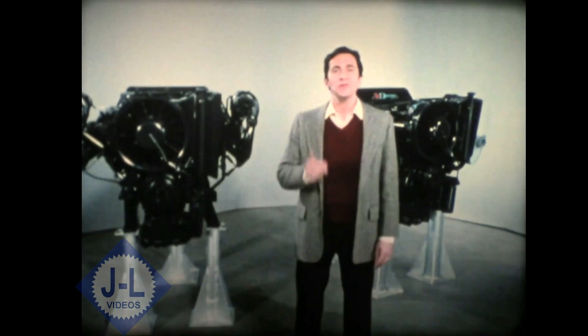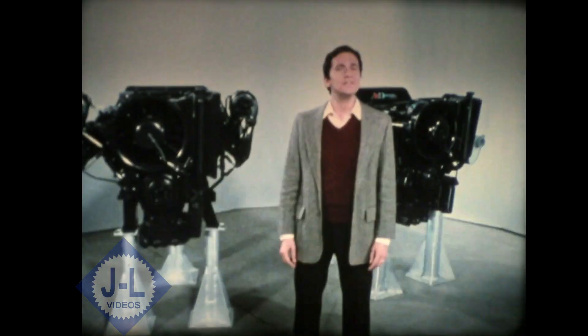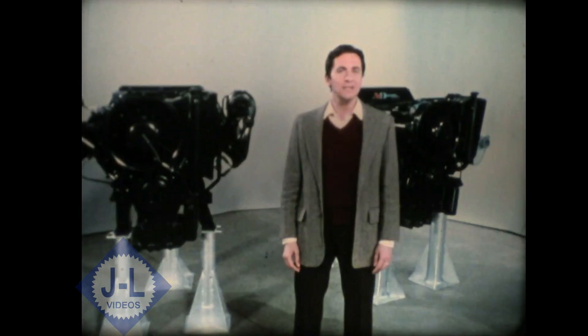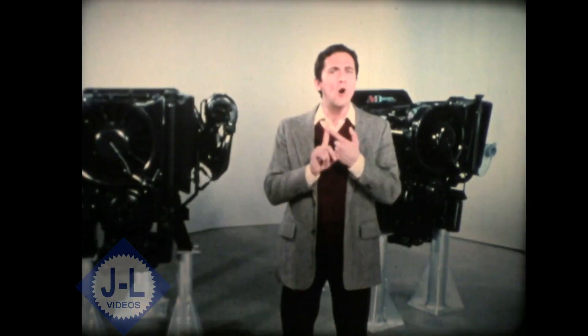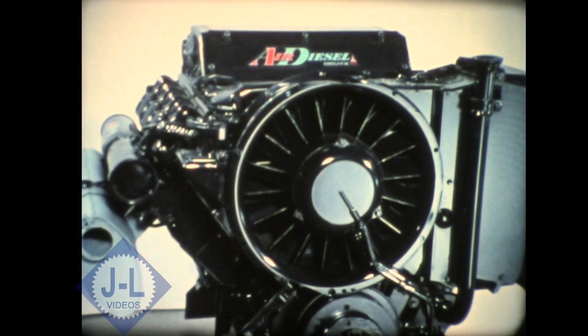Air cooling is economical. Air eliminates the cost and need for water, antifreeze, inhibitors, and anti-corrosion agents. The air cooling system needs no hoses, water pumps, or radiators. It's integral with the engine and virtually maintenance-free, and hardly needs checking.